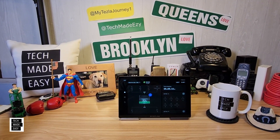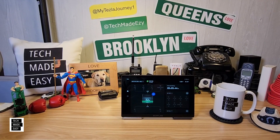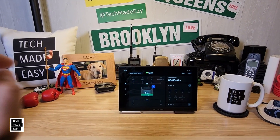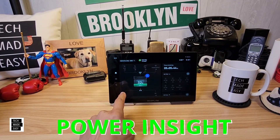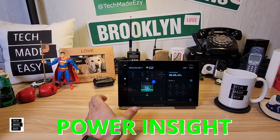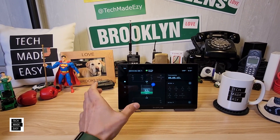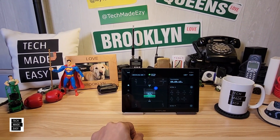Hey guys, Tech Made Easy, and thank you so much for clicking on our video today. We want to introduce you to a brand new product — this is the EcoFlow Power Insight. And if you own a Delta Pro Ultra or a Smart Home Panel 2, this is going to take it to another level.